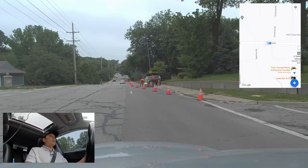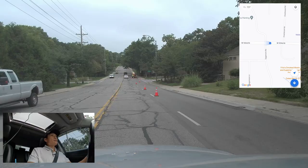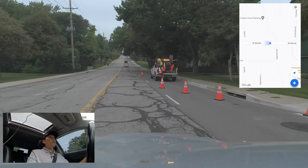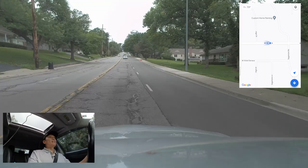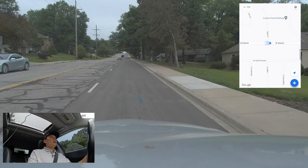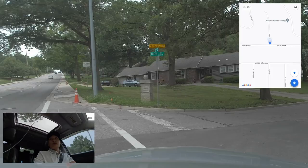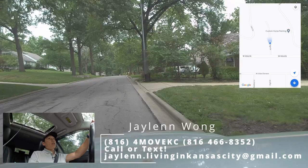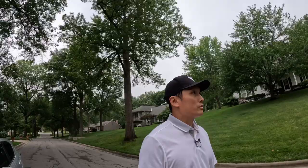You can see the classic Kansas City construction going on here. I'm going to pull over to a couple of roads and a couple of listings I saw on the MLS. I want to show you the neighborhoods and give you a general sense of what it would be like to live in Leawood. This channel is all about life in Kansas City — whether you're thinking about moving here, relocating, or you already live here and are deciding to move to a different area.